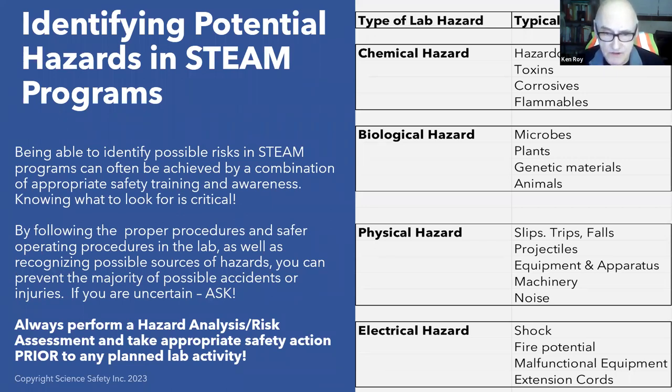Most accidents are preventable. If you're uncertain, always ask. Always perform a hazard analysis and risk assessment, and take the appropriate safety action prior to any planned lab activity and also demonstrations.